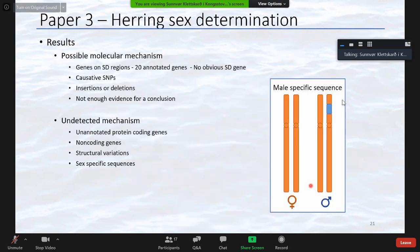We then tried to identify what molecular mechanism could be behind the sex determination system in herring. We looked at different genes on these regions, the SNPs associated with sex, and also insertions and deletions, but we couldn't pinpoint a mechanism. We believe we have not detected the actual mechanism, but only found the region where this mechanism is. There could be an unannotated gene, a non-coding gene, some structural variation, or a sex-specific sequence not captured in this study.